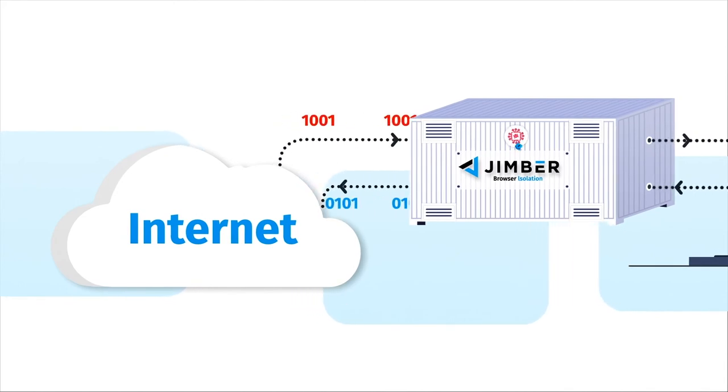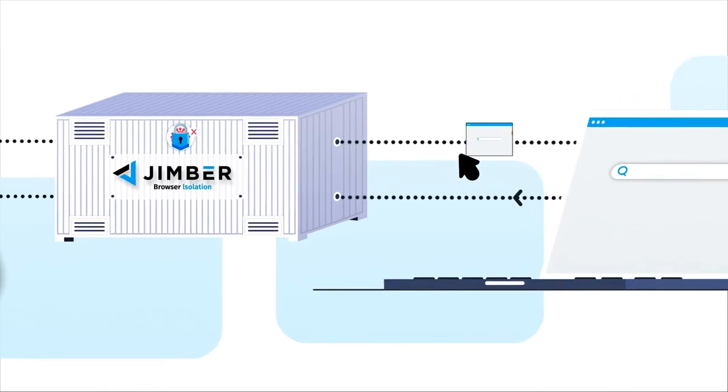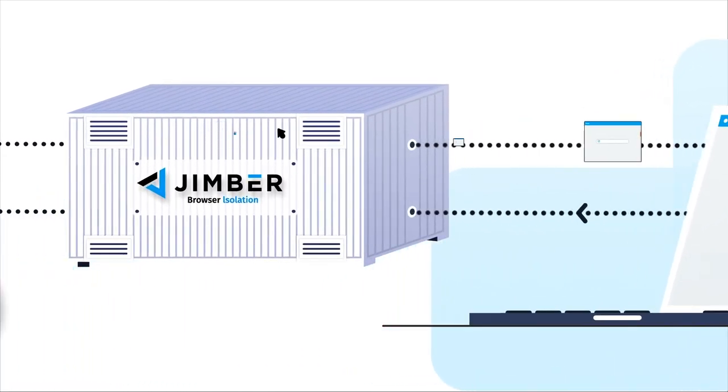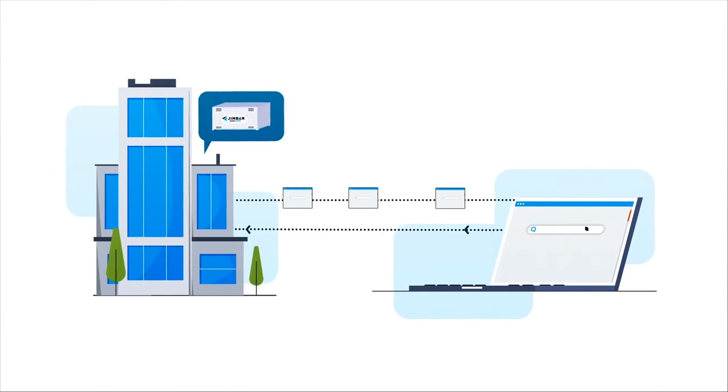A virus or cyber attack stops in the isolated Jimber container, is removed when the session is closed, and no longer poses a threat to your organization. Also, working from home is safe and efficient via Jimber browser isolation.